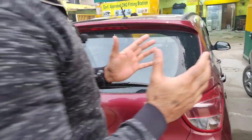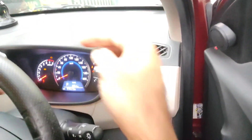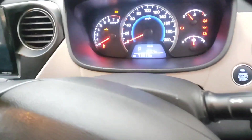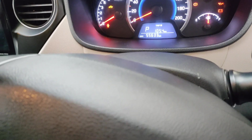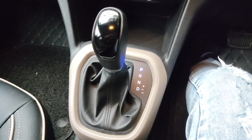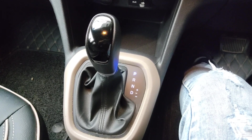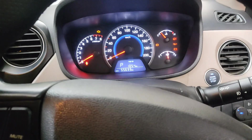Now let's check this car and see how much it has been driven. You can see here, this car is at 55,000 km total. I will talk to the owner of the car and tell you when the car came to CNG, how many kilometers it had at that time, and how many kilometers it has now.